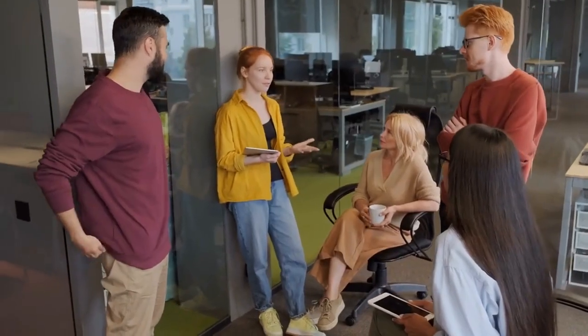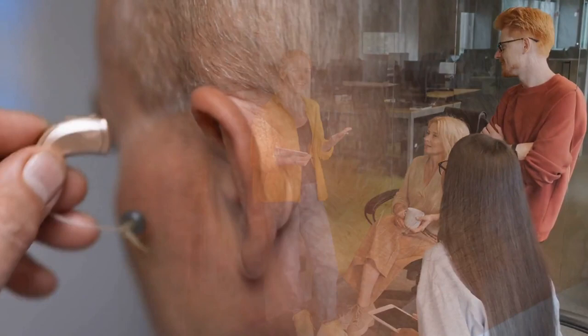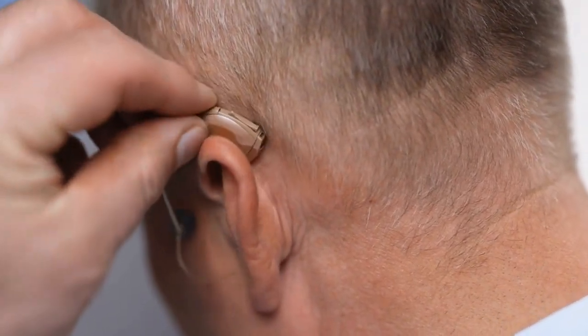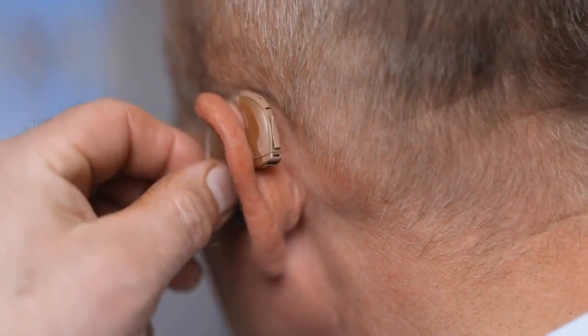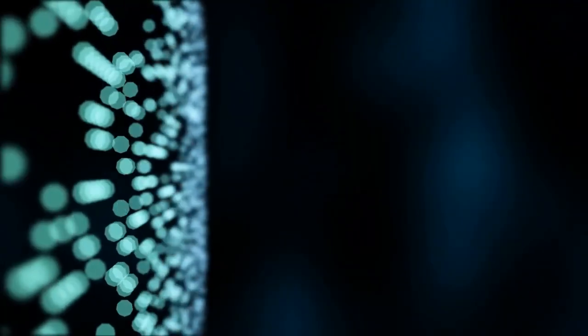Hearing aid use can improve the clarity of words so that it's easier to understand speech. Hearing aid technology has also improved significantly. Devices can be hidden deep within the ear canal or rest behind the ear. You now have access to artificial intelligence, or AI, to improve the sound quality, and accessory devices like remotes, TV adapters, and wireless microphones.